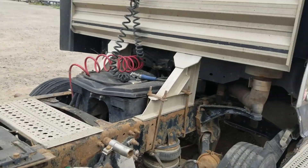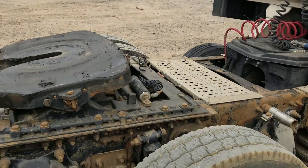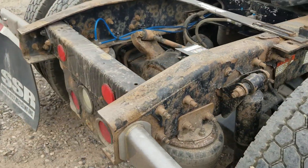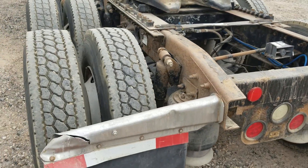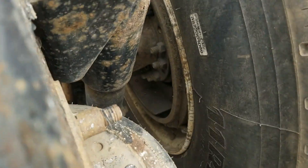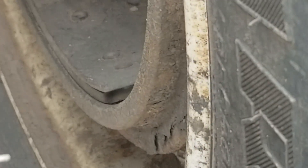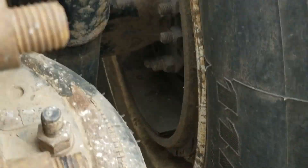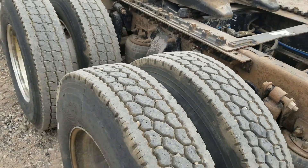Airbag suspension. Adjustable fifth wheel. It's hard to see the brakes here, but I'm trying to get in there — that isn't going to work. You're welcome to come and look at this truck in person before bidding.